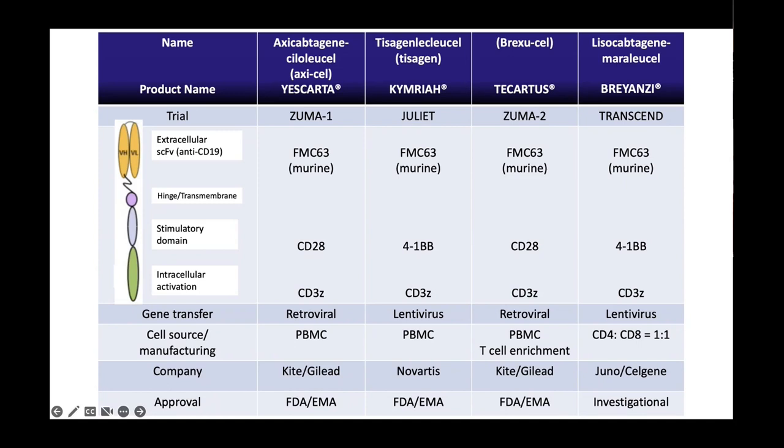Lysacel is another CAR T — it's CD19 4-1BB, essentially the same as Kymriah, but when they collect PBMCs they separate the CD4s and CD8s, transduce them separately, and then bring them back together at a one-to-one ratio. The toxicity profile is probably better, but the company doesn't have the manufacturing capability to service Europe, so we're not going to get access to Lysacel — definitely not next year, probably the earliest would be 2024. So we're stuck talking about the three products already heard about today.